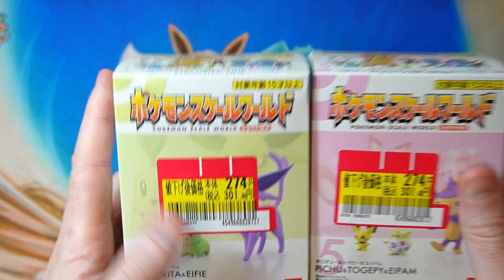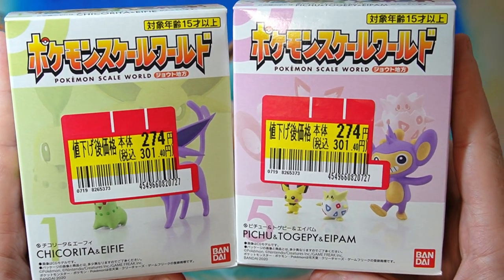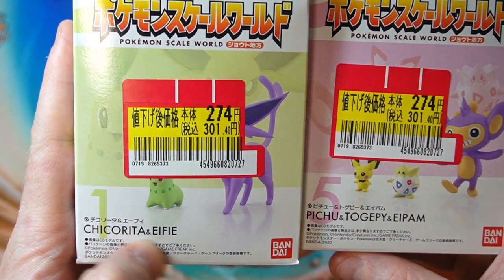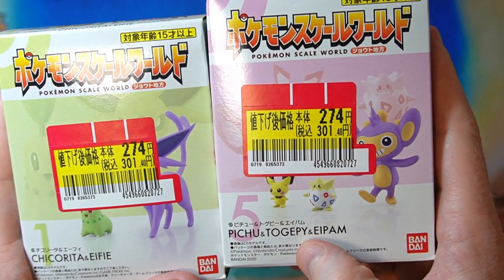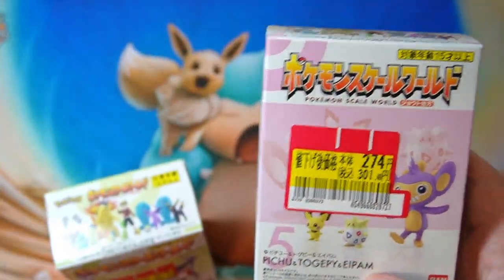So we got Chikorita and Espeon, and we got Pichu, Togepi, and Aipom. It's quite interesting to see the names in Japanese. Chikorita is the same. Eifie is Espeon. Pichu is the same. Togepi has an interesting spelling with a Y on the end, and Aipom is the same — though I'm not sure if that's how it's spelled in English.